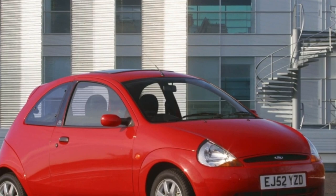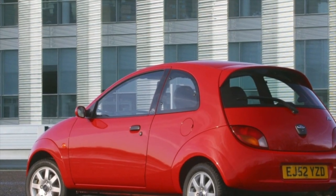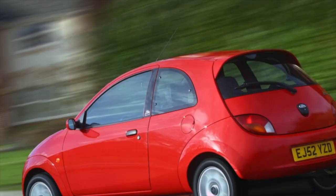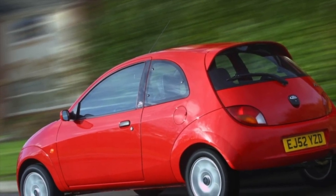The Ford Ka was made in Spain and Brazil. We were supplied with Spanish-made cars with a 3-door hatchback body. It is unlikely that you will find a car with a cloth-top Caribic version, or a real convertible street car with a 1.6-liter engine that appeared in 2003.